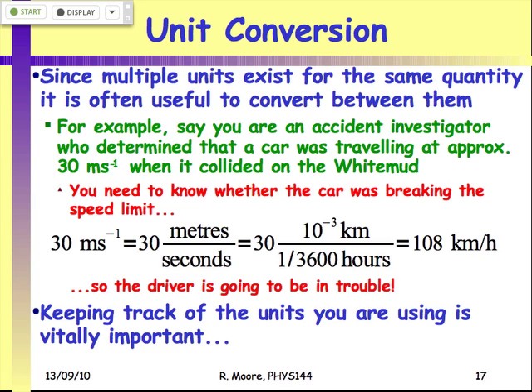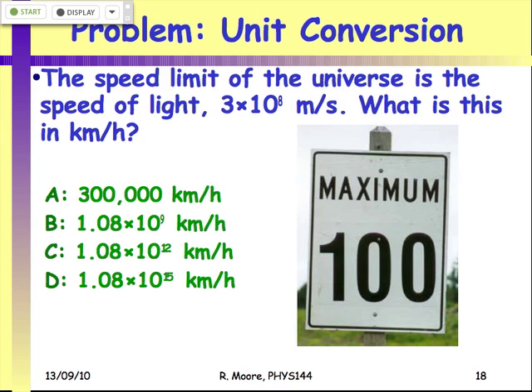You need to be very careful to always keep track of what units you're using so that you know whether you need to convert them or not. This is a very common mistake — the question will give you units in kilometers per hour, and if you stick them in assuming they're meters per second, you're going to get into trouble.